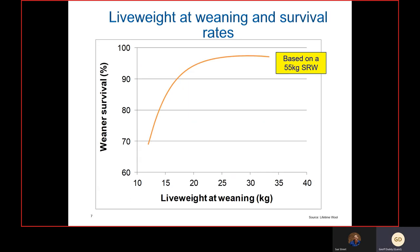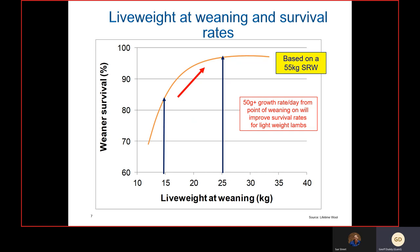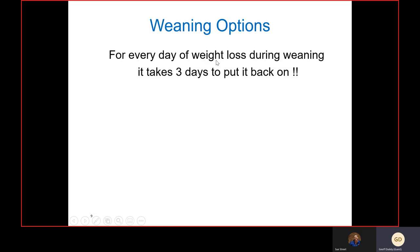This graph — used a lot in Lifetime Ewe Management programs — is based on a 55-kilogram standard reference weight, so the target is 45 percent of that mature weight, around 25 kilos at weaning. However, if those lambs are only 15 kilos but you can put them on reasonable feed — pasture-based or supplementary — and they're maintaining or increasing growth rate post-weaning, you move up this weaner survival curve and can achieve similar survival rates to lambs that reached the recommended weaning weight.